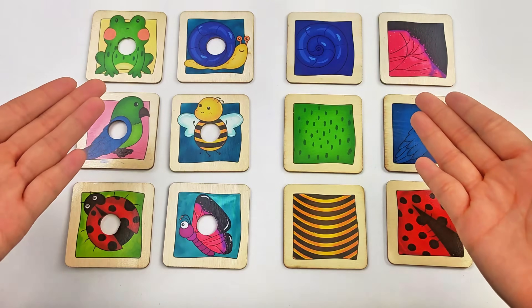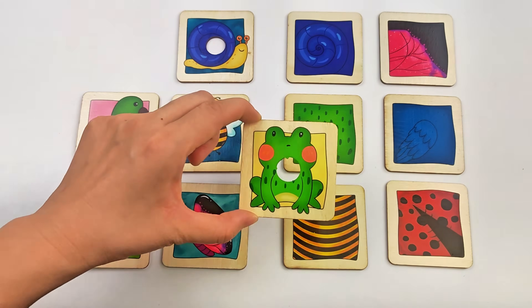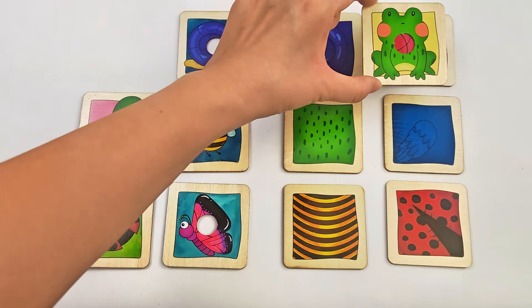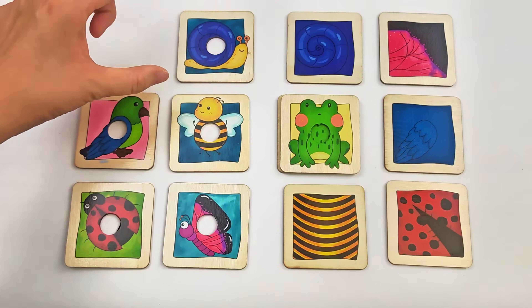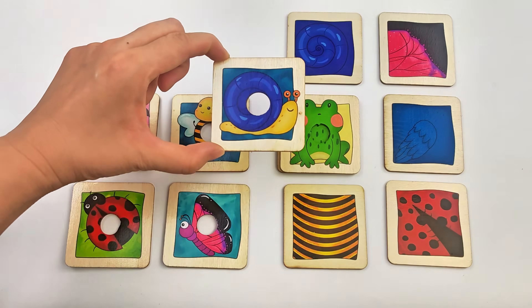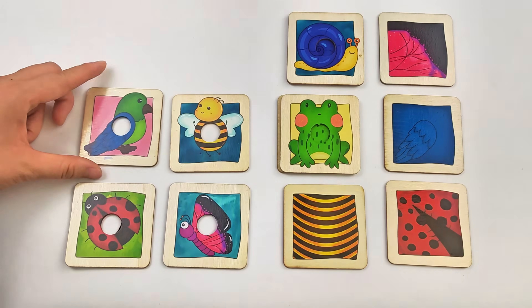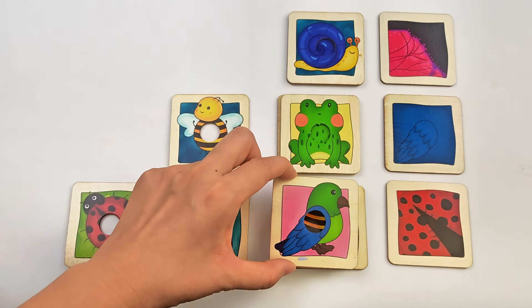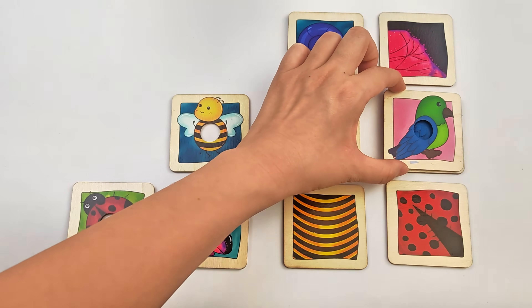Can you help me match the colors of these animals' bodies? Let's start with the frog. Yes, it matches! Great start! Snail. Bird. Haha, no, that looks silly. Yes, this is the one.